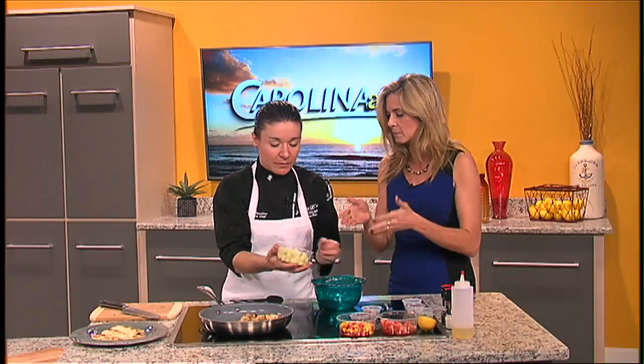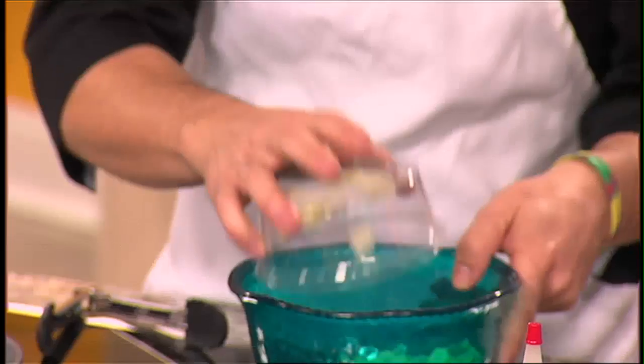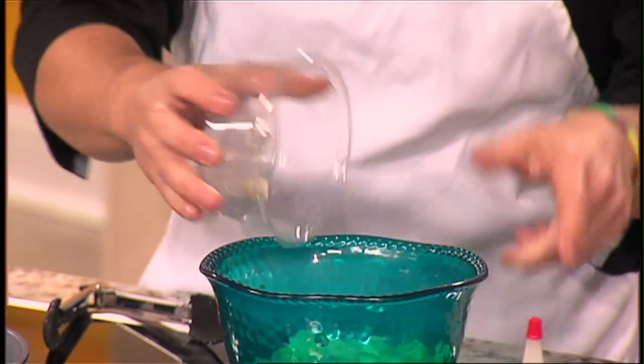We start with basic cucumbers. We need to make sure we peel them because we don't want that bitterness. And then I cut them probably about three eighths of an inch. It doesn't have to be perfect, but as best as you can get it so they're all about the same size.